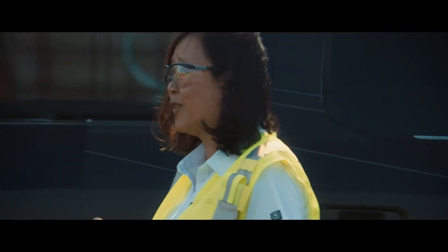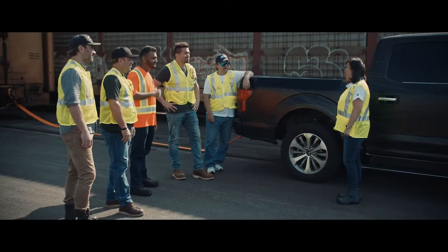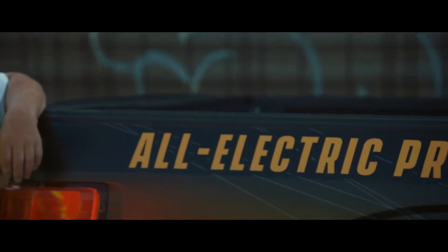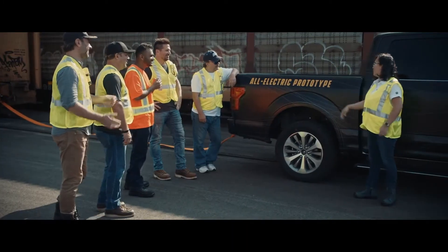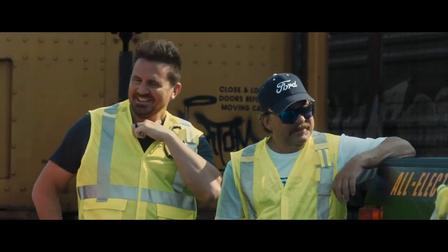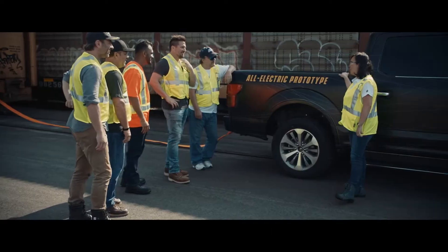I've got one major thing that I still haven't told you yet. You guys ready? So this F-150 prototype is all electric.